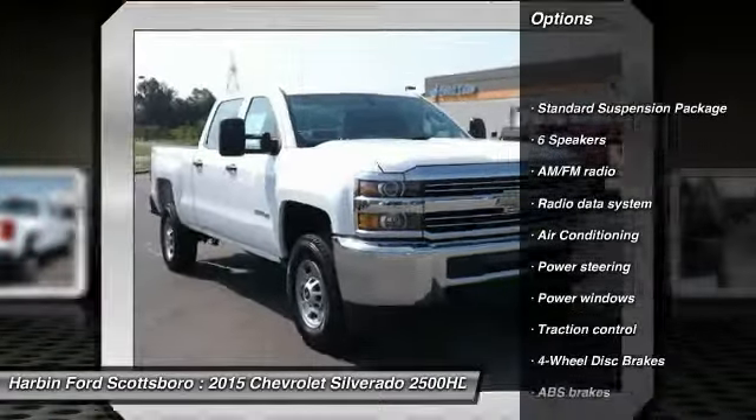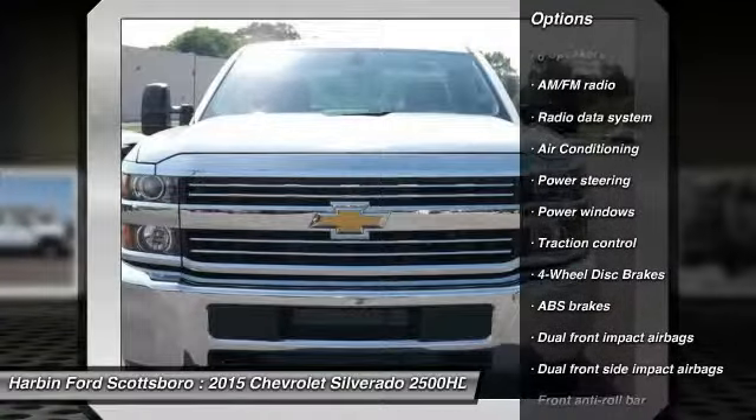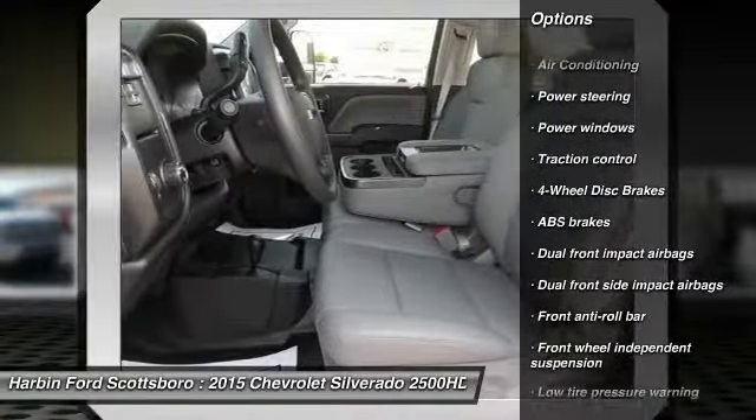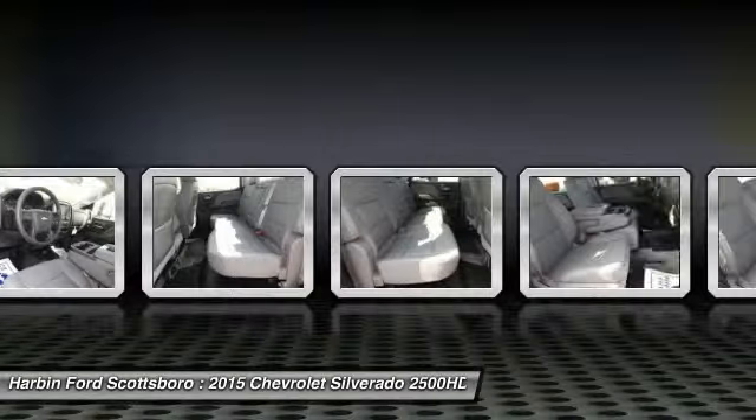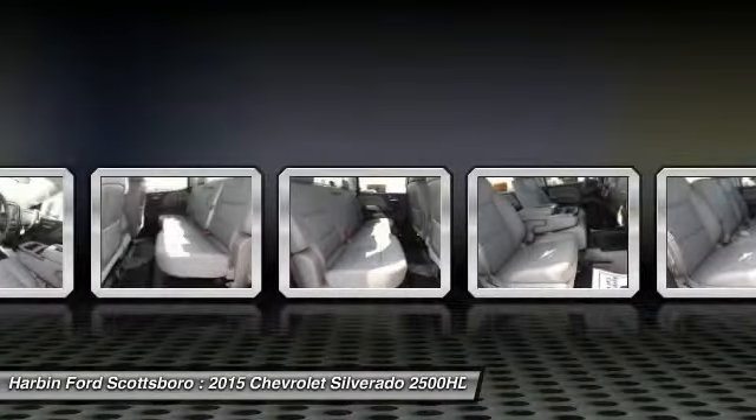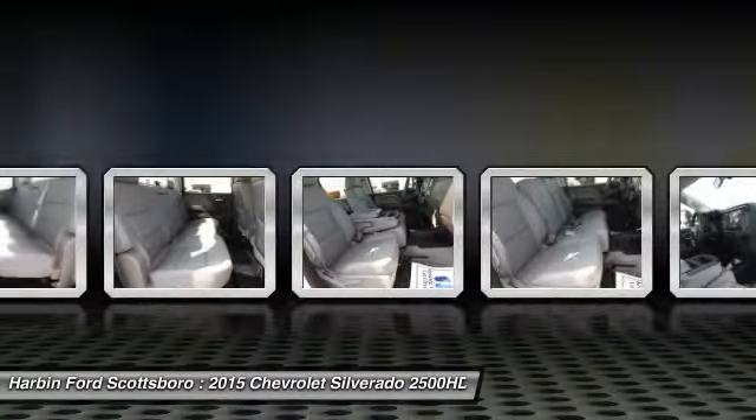Traction control, dual airbags, front air conditioning, power steering, four-wheel disc brakes, center armrest, trip computer, power windows, electronic stability control, overhead console.